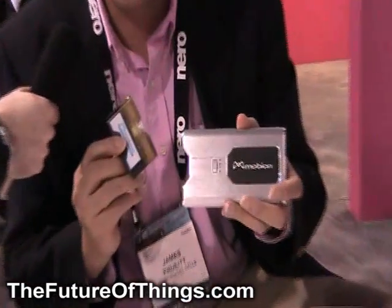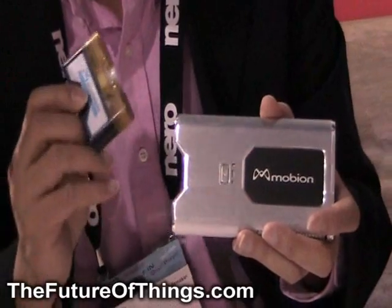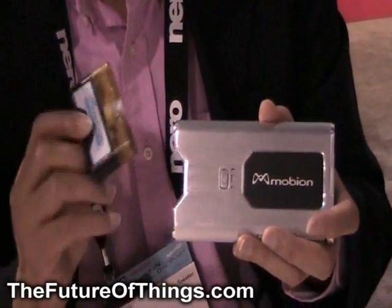Hi, I'm Jim. I'm from MTI Micro, and we're here at CES showing our micro fuel cell. This is the first time we're bringing this out. It has a cartridge, and each cartridge has 25 watt hours, or is able to charge a cell phone eight to ten times.